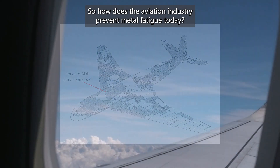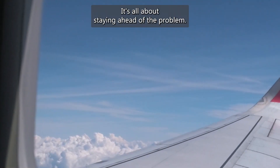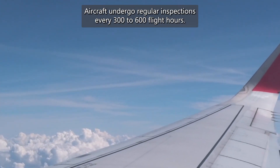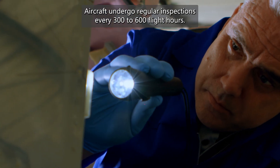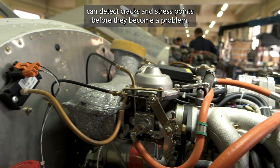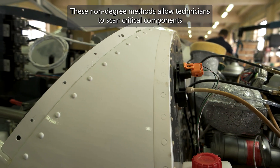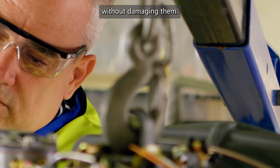So how does the aviation industry prevent metal fatigue today? It's all about staying ahead of the problem with advanced techniques and technology. Aircraft undergo regular inspections every 300 to 600 flight hours. Using tools like ultrasound, X-rays, and eddy current testing, engineers can detect cracks and stress points before they become a problem. These non-destructive methods allow technicians to scan critical components without damaging them.